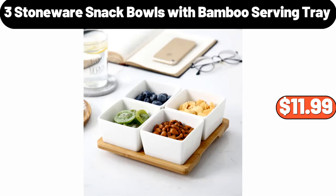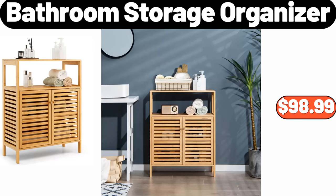Three stoneware snack bowls with bamboo serving tray, $11.99. Bathroom storage organizer, $98.99.